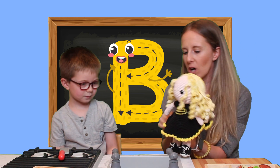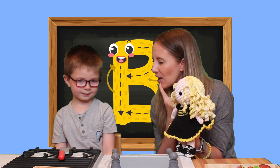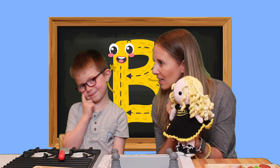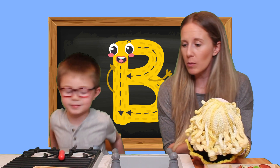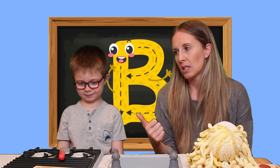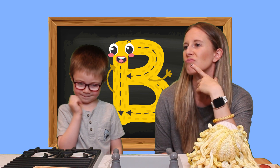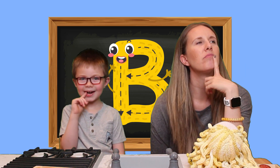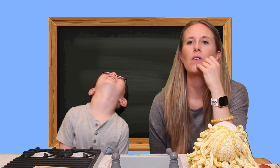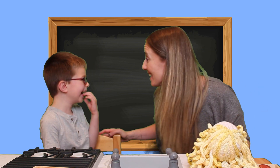What color is B's dress? Yellow! And black! Does black start with the letter B? B! Yes, black starts with the letter B. We have one more letter for today. We did A, we did B — what comes after B? A, B... C! You're right — C!